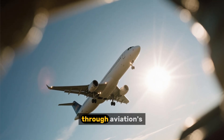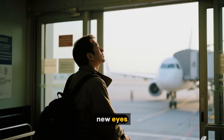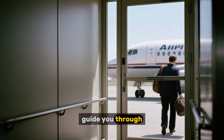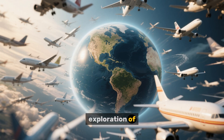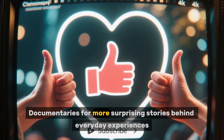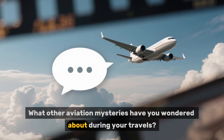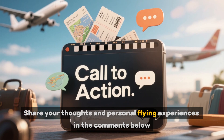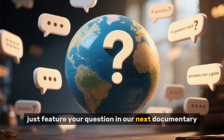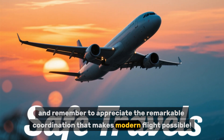Thank you for joining us on this fascinating journey through aviation's hidden traditions. The next time you board a flight, you'll see this simple act through new eyes — understanding the centuries of maritime history, engineering precision, and global coordination that guide you through that left-side door. If you found this exploration of aviation mysteries as captivating as we did creating it, please like this video and subscribe to World Documentaries for more surprising stories behind everyday experiences. What other aviation mysteries have you wondered about during your travels? Share your thoughts in the comments below — we love hearing from fellow curious travelers and might just feature your question in our next documentary. Until then, safe travels, and remember to appreciate the remarkable coordination that makes modern flight possible.